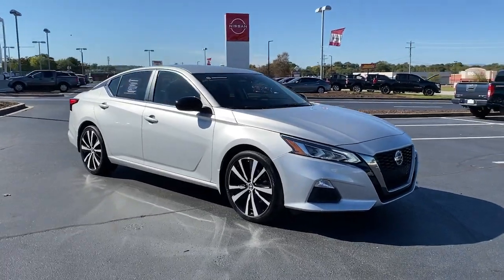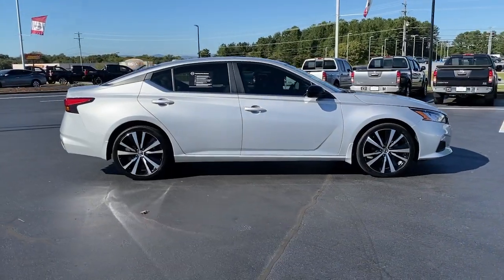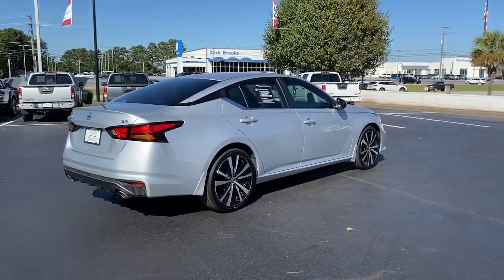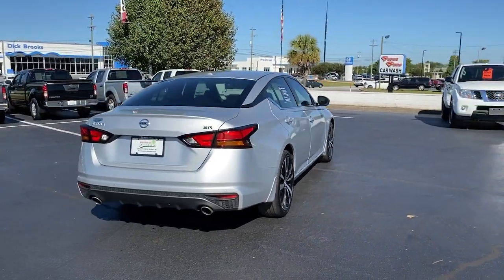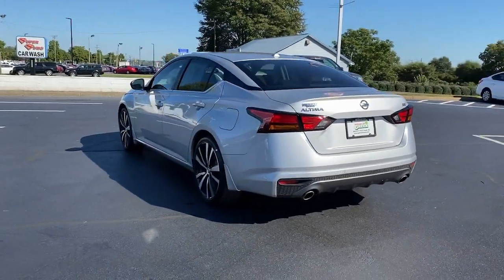Get into the 2020 Nissan Altima. With less than 20,000 miles on the odometer, this vehicle stands out from the rest. Here's a stylish, family-friendly Nissan Altima — the midsize sedan with available all-wheel drive and standard driver assist safety features.